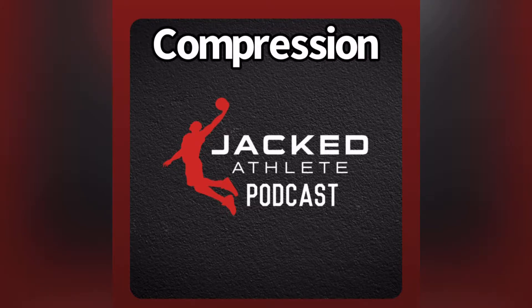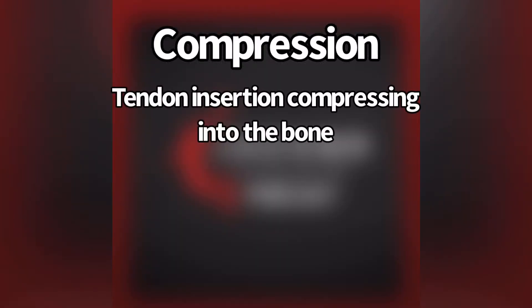Compression is when you've got an insertional tendon problem and you get the insertion compressing into the bone partly. That happens pretty much all around the body with tendinopathy.